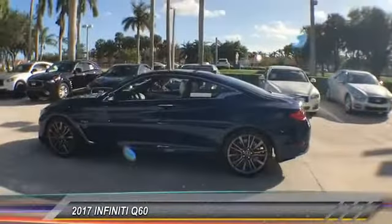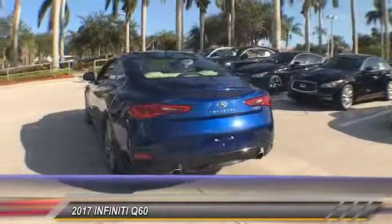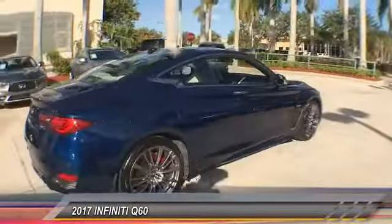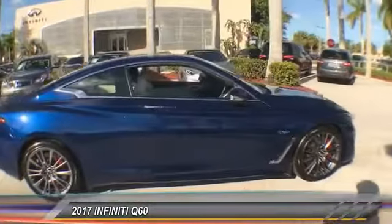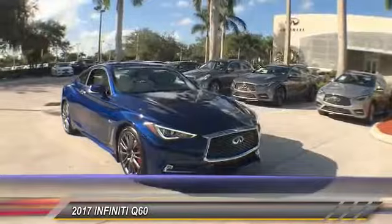The 2017 Infiniti Q60. The Q60 delivers massive power with refinement and precision. It is responsive and agile while offering a comfortable ride and a luxurious interior, and is priced below $50,000.